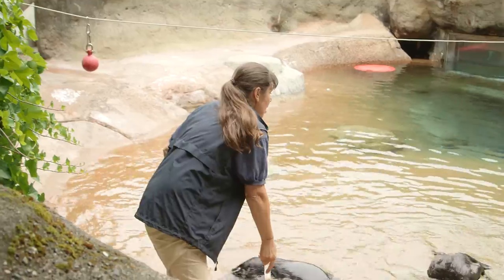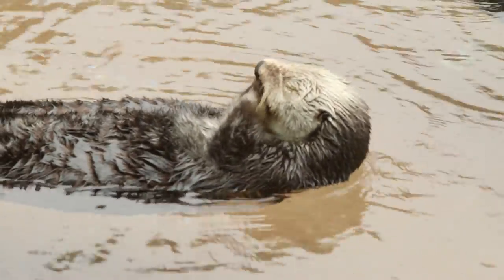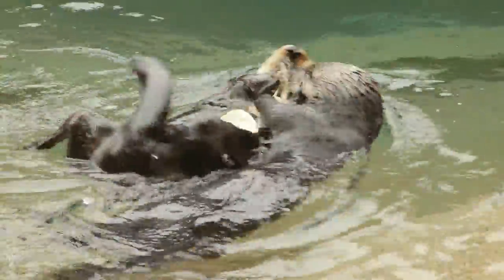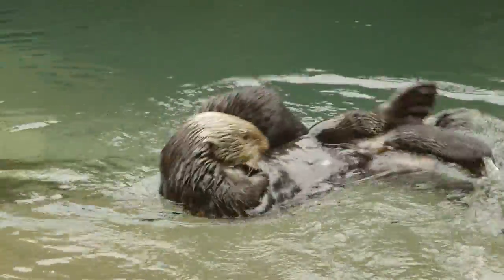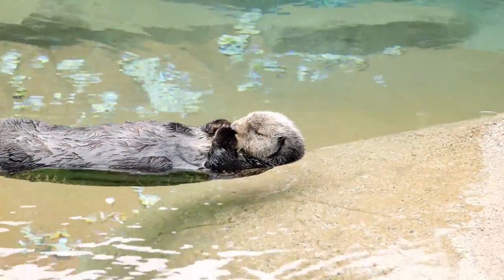This one is Libby. She's five years old. And the larger one, not by much, is Abra. She's 21 years old. They both were rescued or orphaned otters. Abra and Libby both came to us from the Monterey Bay Aquarium.